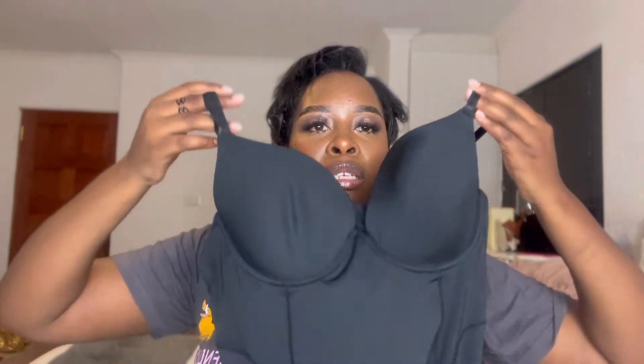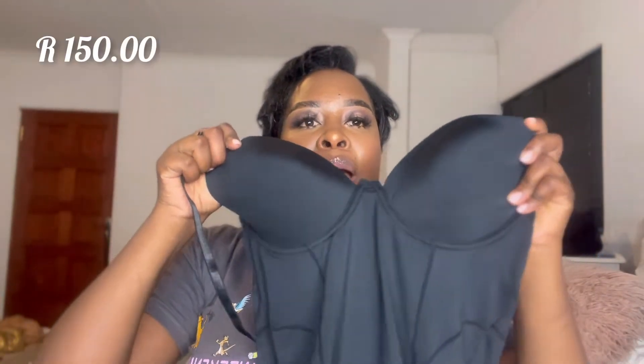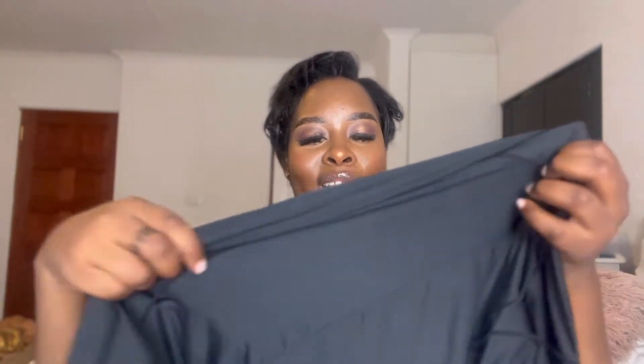The first thing I bought is this Fendex undergarment dress, because I usually struggle with undergarments when I wear dresses — I have to wear a shaper and it shows. I'm not mad at the material but it is a bit light. I think you guys can actually see my face through it, so I don't love that. But I'm willing to try it out and see if it works under my clothes.